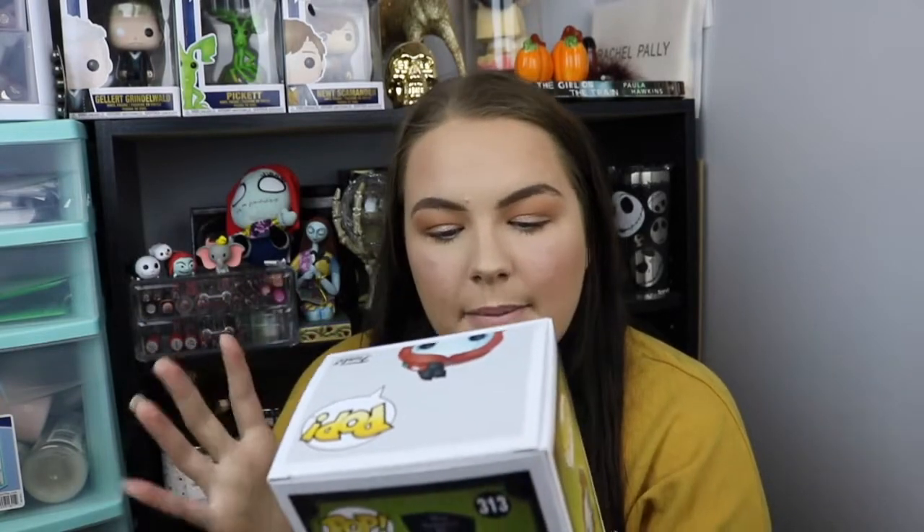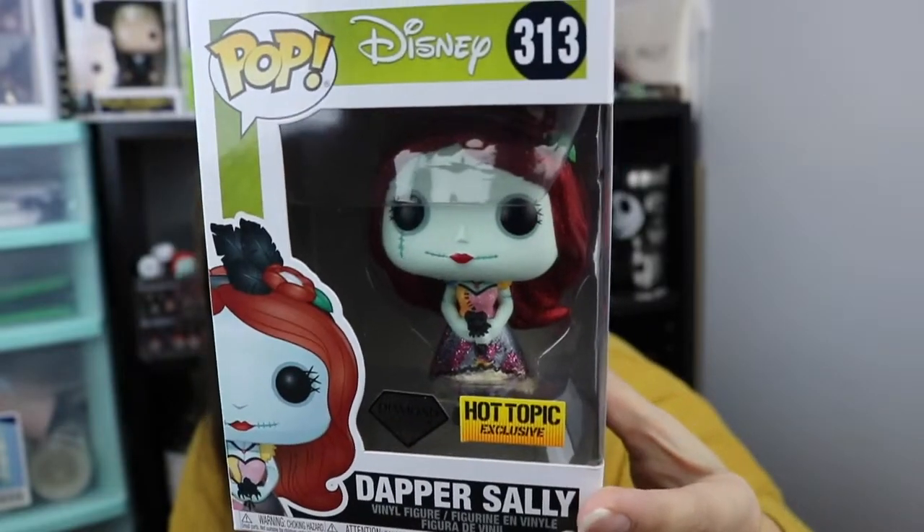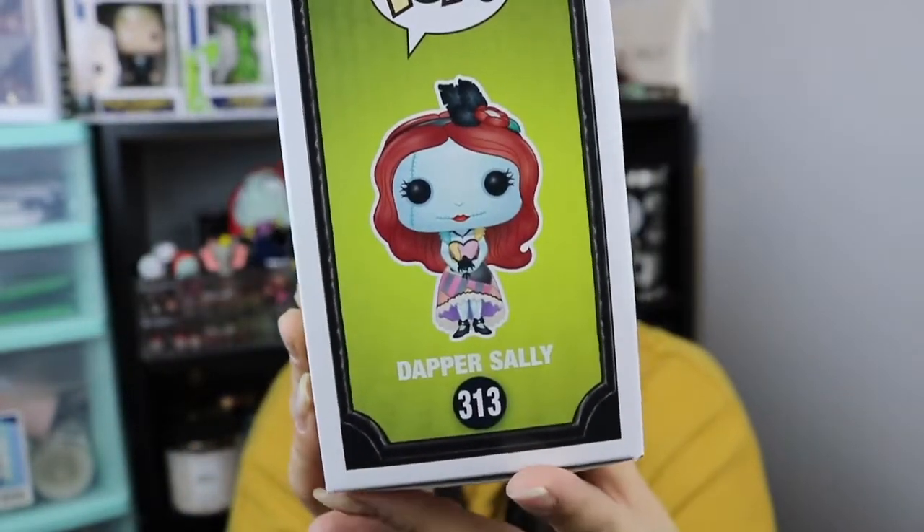For me, I feel like her dress stands out more than her hair, and normally it's the hair that really catches me with the diamonds. But honestly, so beautiful. I'm an in-box collector, so unfortunately I won't be able to take her out, but I can give you guys a close-up. And I do have everyone else in this collection. So that was it from Hot Topic.